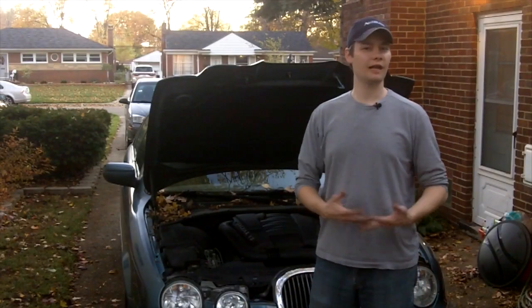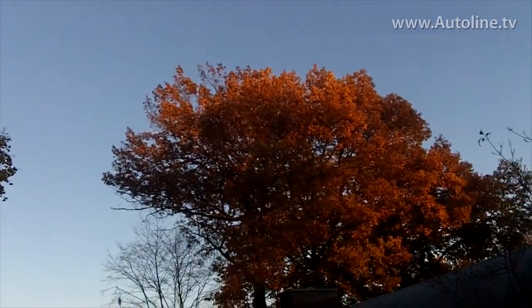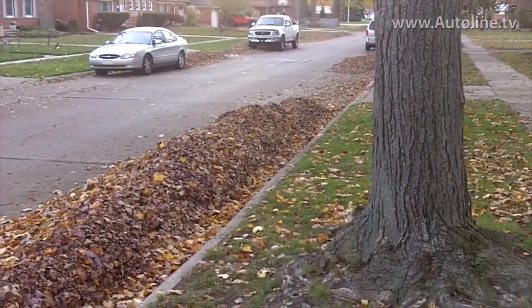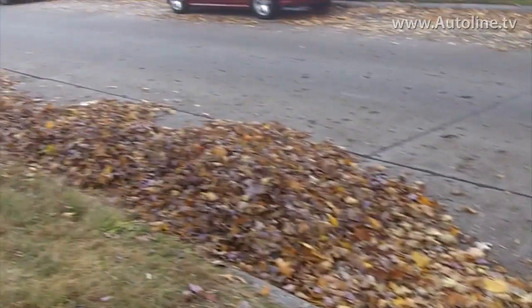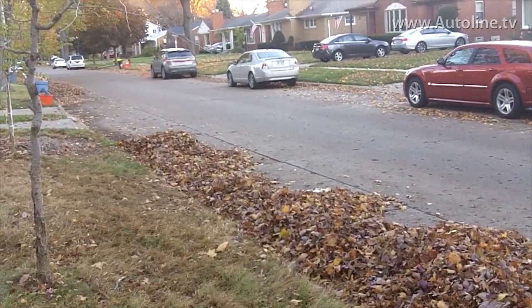It's that fall time of year again, and in certain parts of the country, that means the trees are changing all sorts of pretty colors. But unfortunately, that also means piles of leaves, sticks, and pine needles in front of their houses too.